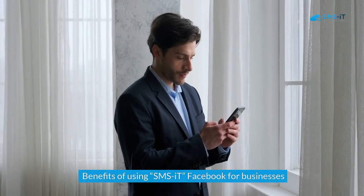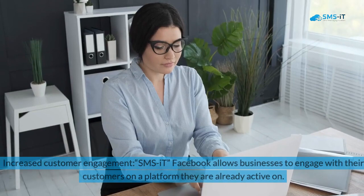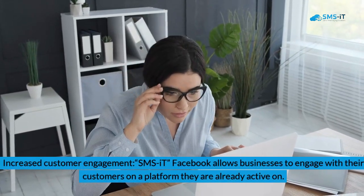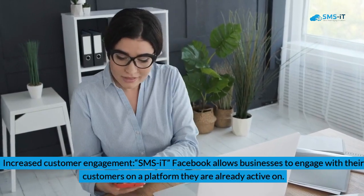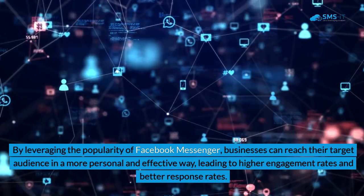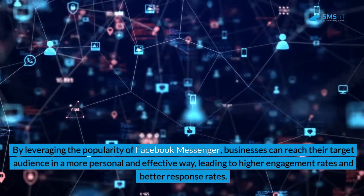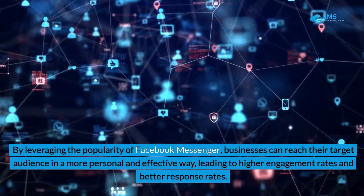Benefits of using SMS it Facebook for businesses. 1. Increased customer engagement: SMS it Facebook allows businesses to engage with their customers on a platform they are already active on. By leveraging the popularity of Facebook Messenger, businesses can reach their target audience in a more personal and effective way, leading to higher engagement rates and better response rates.